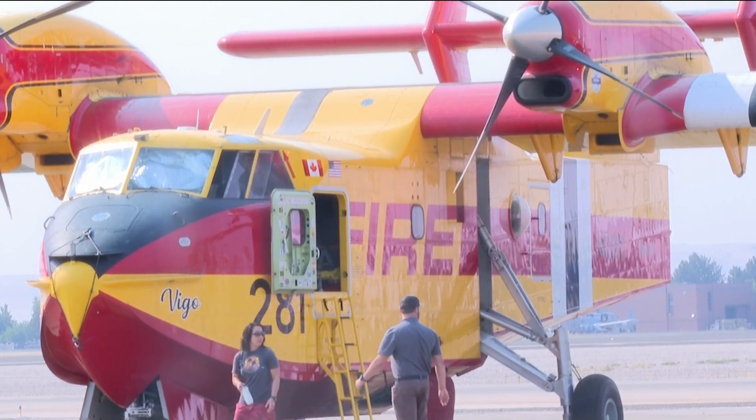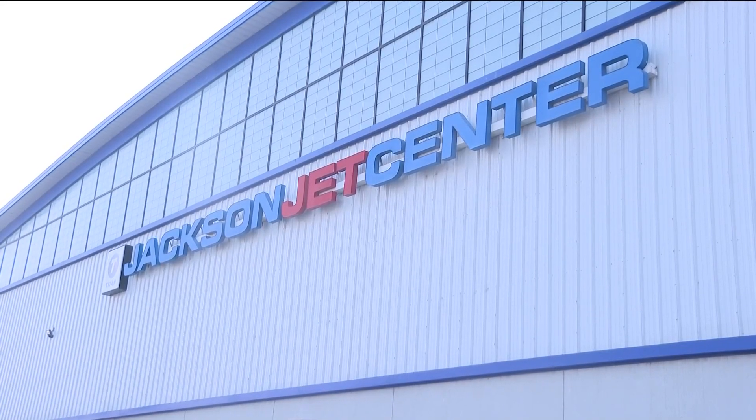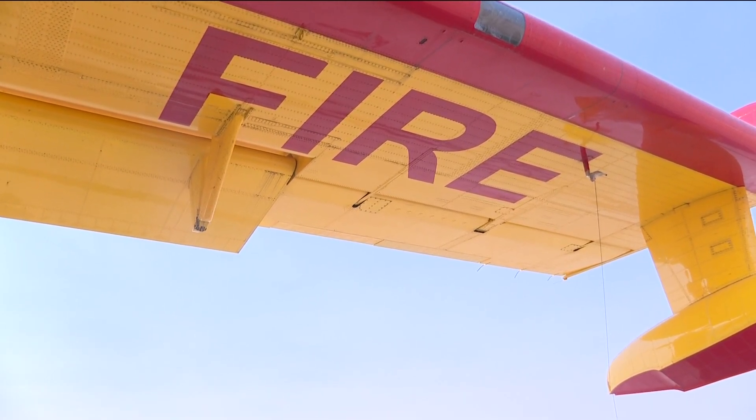Bridger Scoopers are based in Bozeman, Montana. We're really a national team, but obviously Bozeman's home. We came to Idaho this summer to fight the Lime Point and the Wolf Creek fires, among several others. We've dropped nearly a million gallons of water on fires in Idaho. Stationed at Jackson Jet Center by the Boise Airport, the super scooper planes help fight fires and are deployed throughout the United States.